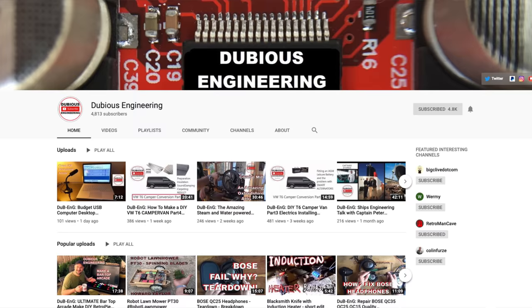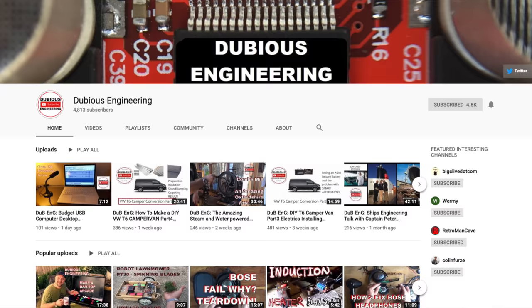We're here at SWAG and we bumped into a fellow YouTuber - it's Howard from Dubious Engineering. It was lovely to meet him. He said it's a cracking event with so many cool pieces of old school technology that are still so useful today, and that everybody's got loads of mods and other stuff going on.